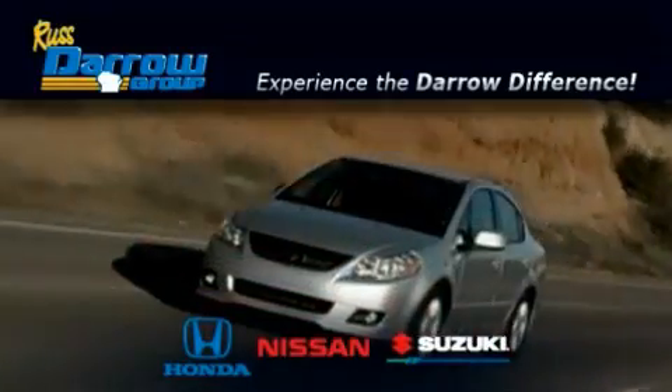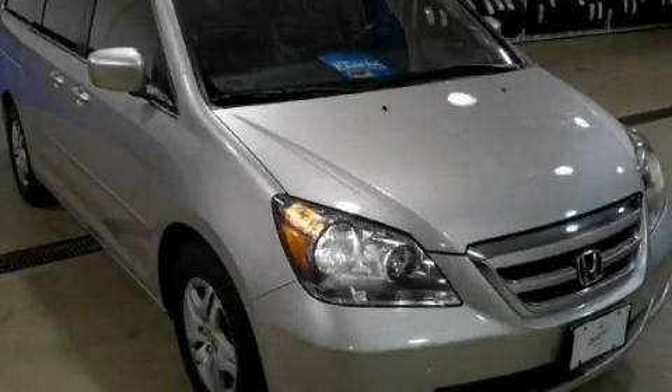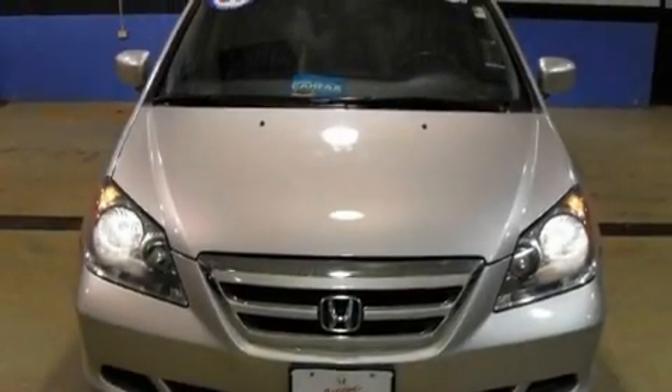Another fine vehicle offered by Rust-Aero Honda Nissan Suzuki. This is a certified 2007 Honda Odyssey, the vehicle with enough space for you and yours.